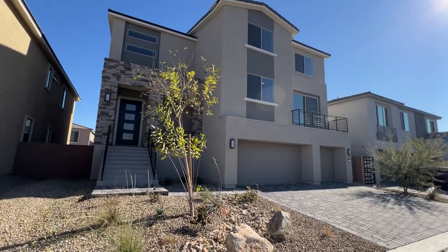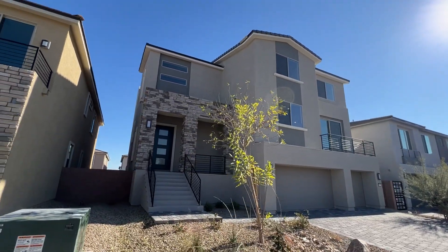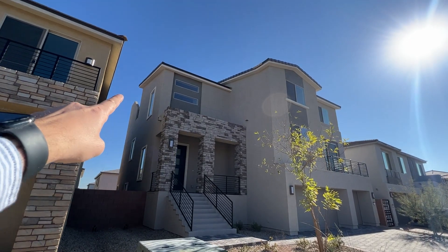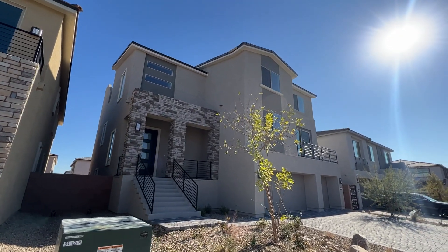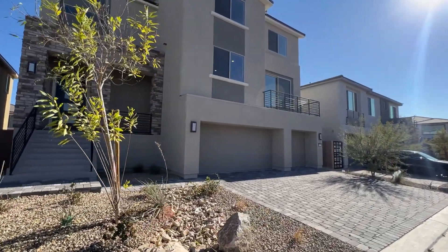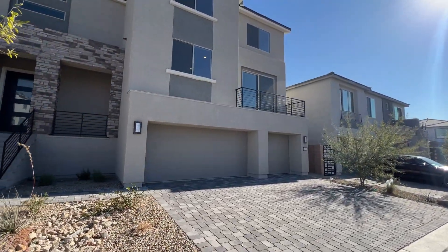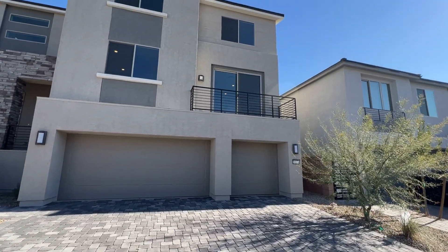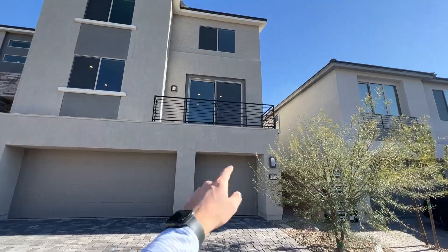Before we go in, remember this one has a rooftop deck on top, so we're going to see the whole valley once we get on the last floor. Hit that like button, subscribe to the channel if you haven't done so already, and let me know what you think about this house.